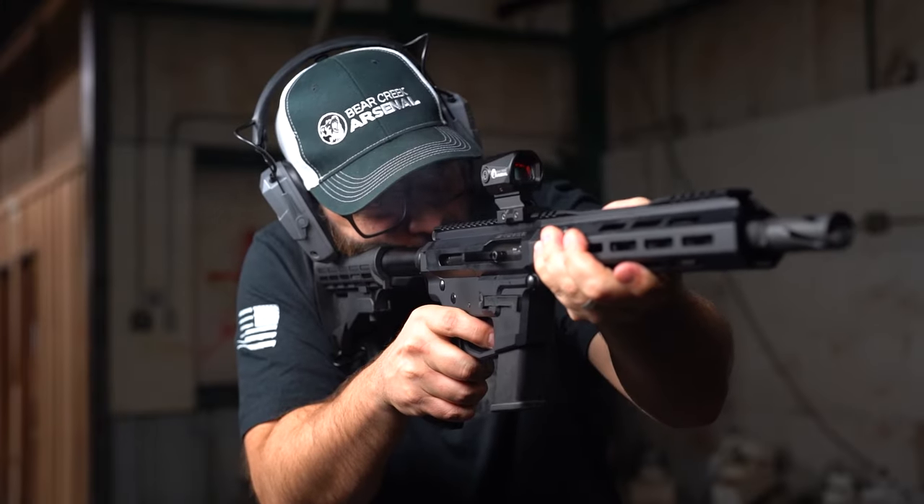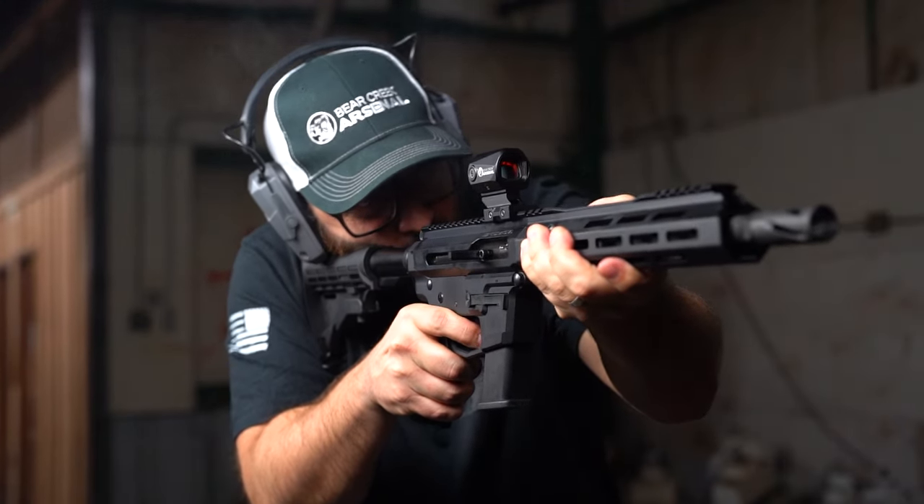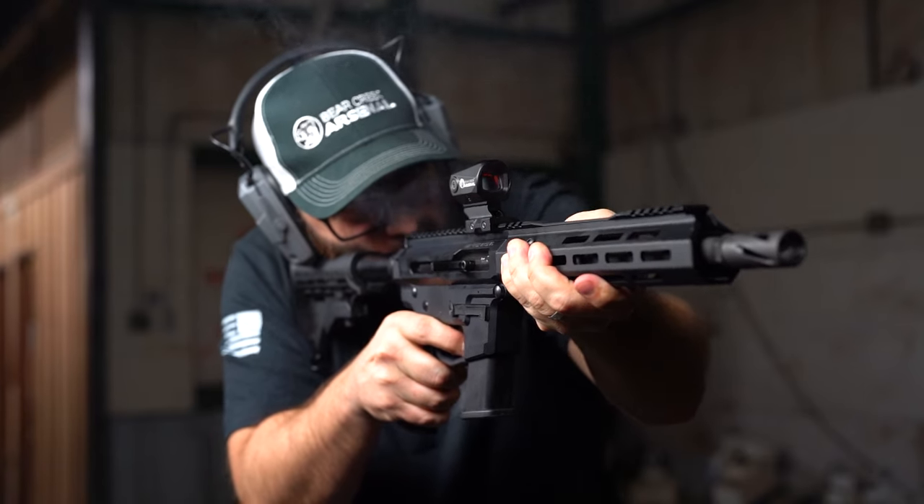And finally, the .45 ACP is excellent for CQB and shooting suppressed. If you're willing to invest in a suppressor, this might be the ultimate home defense setup, in my opinion. You can find all of these products on our website at bearcreekarsenal.com. If you enjoyed this video, please hit the like button to help us battle the YouTube algorithm, and be sure to leave a comment about what you want us to talk about next.